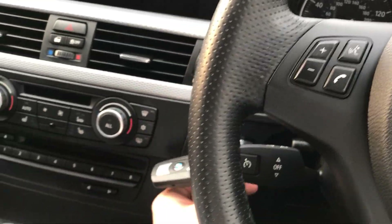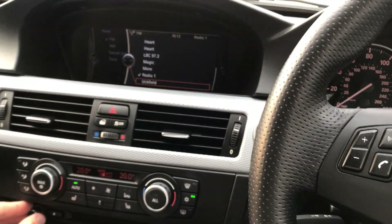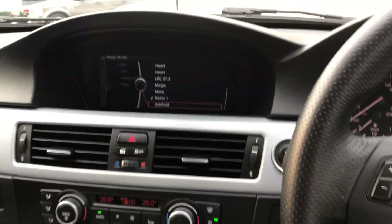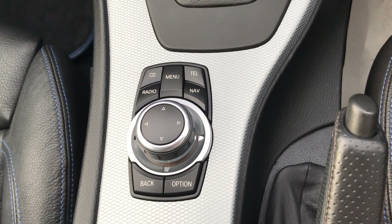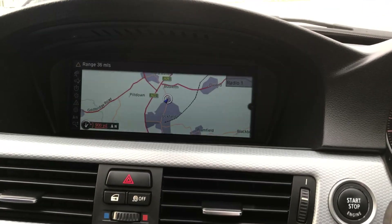Sitting inside the car, you simply put the key in, press the clutch, and you're good to go. Up at the top is your screen, and you control what's on it via the iDrive just down here. For example, if I click on navigation here, it pulls straight up.